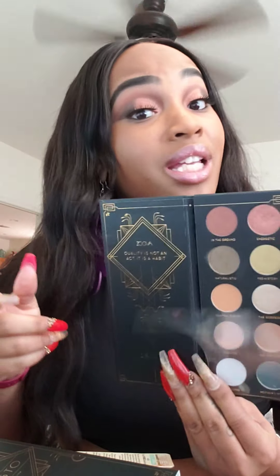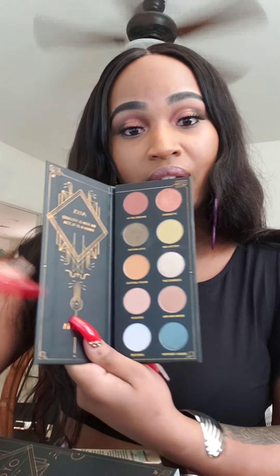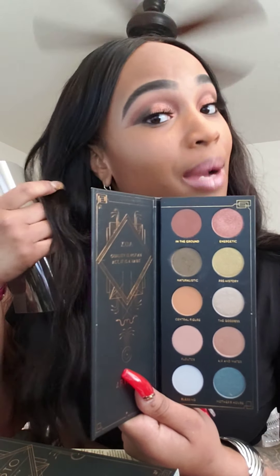I used the palettes. I used the Inground Energetic Naturalistic and Air and Water — two at the top, the green, and then the one over here to do my eyes. It sat so well and it blended well. I'm super excited that I did both BoxyCharm and Ipsy, because I initially was just going to do Ipsy. I'll do both and see what I like — this palette, these lashes, and these pencils.